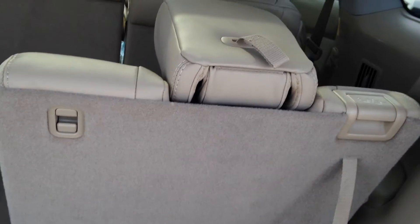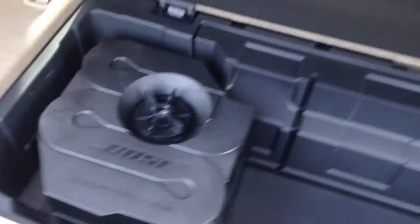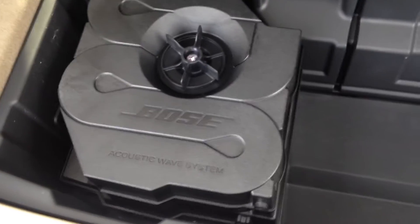You do have your third row seating as well, just in case you have those couple extra passengers. You get your Bose sound system here — very nice subwoofer in the back.